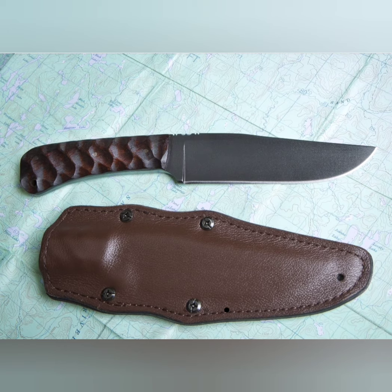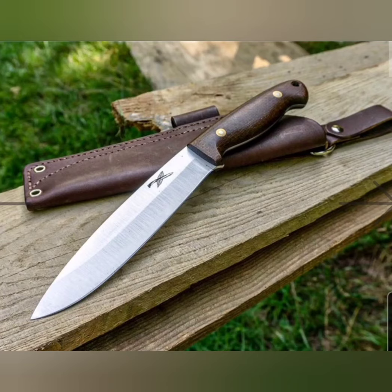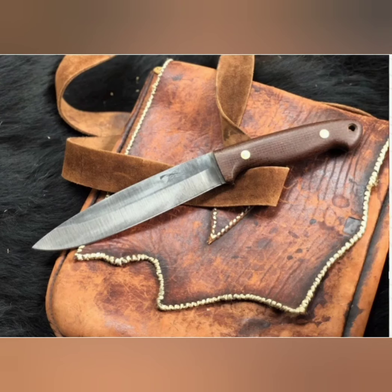My number one grail knife is the LT Wright Shamanese, made specially for Nature Reliance School. The director, Craig Cottle, designed it after the frontier long knives of the 18th century, made famous by men such as Daniel Boone, Simon Kenton, and Lewis Wetzel doing hunting and Indian fighting on the American frontier.